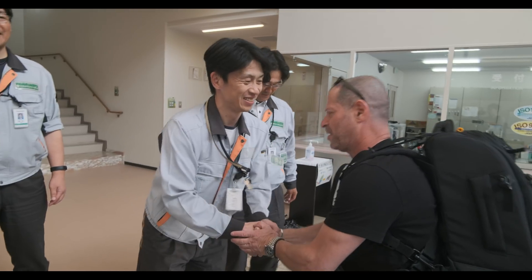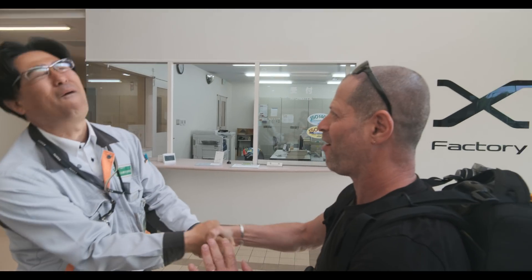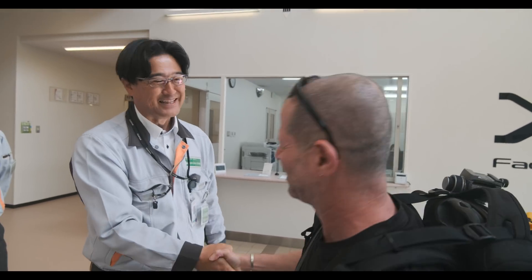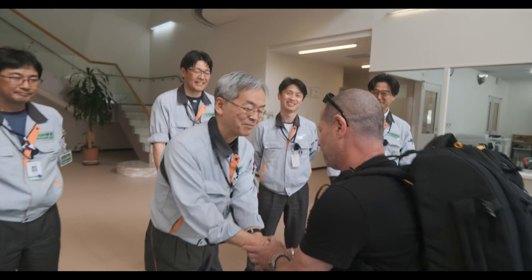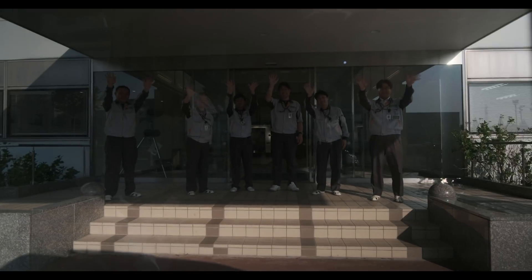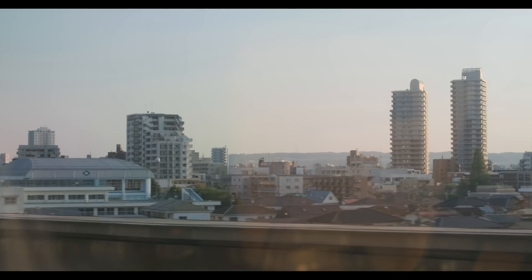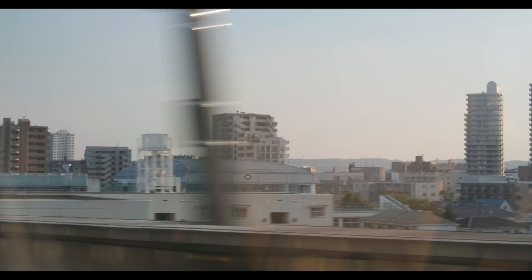Thank you very much. It is time to say goodbye. Thank you for inviting me. See you next time. I'm heading back to Tokyo, and luckily I got a new firmware update, so tomorrow I will finally be able to shoot with the camera.